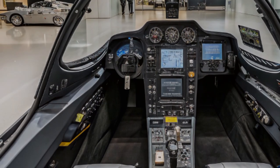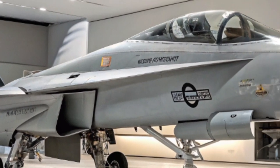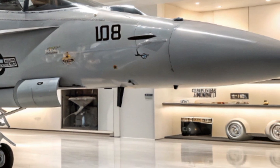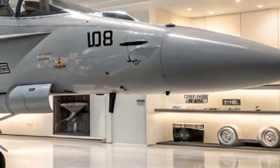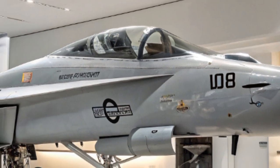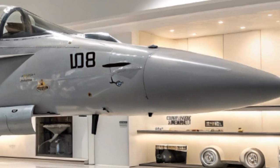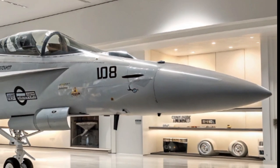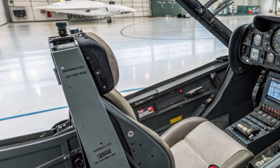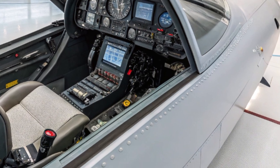In 2025, the weapons arsenal for the Hornet remains cutting edge. It can carry an array of air-to-air missiles like the AIM-120 AMRAAM for beyond-visual-range combat and the AIM-9X Sidewinder for close dogfights. For ground attack, the Hornet can deploy smart bombs, GPS-guided JDAMs, laser-guided bombs, and anti-ship missiles. With multiple hardpoints under its wings and fuselage, it can mix and match weapons to suit the mission at hand.